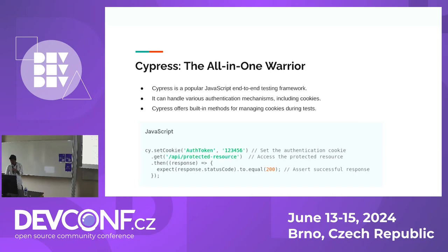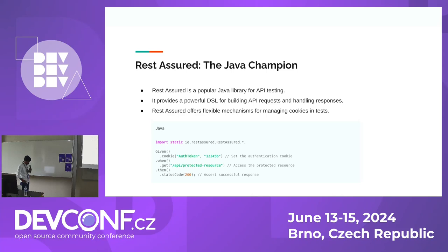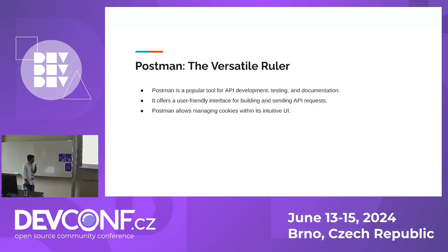RestAssured is a popular Java library for API testing. It also offers a domain-specific language which makes handling API requests and responses intuitive. I've shown you an example of how RestAssured handles cookie-based authentication — I'm going to show you a demo shortly. Postman is a popular API development tool that caters to everyone from development to testing. Postman allows users to set cookies directly within the editor, which makes the job easy.